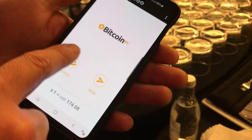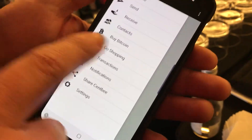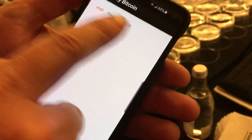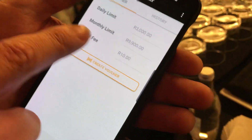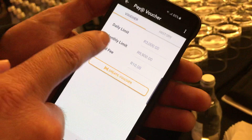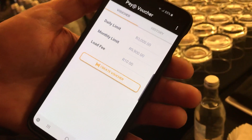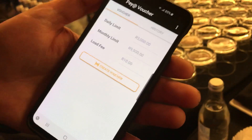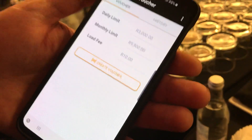The first thing is we've got this buy Bitcoin option over here. This is the voucher system we have right now. Everybody gets a daily limit of how much they can buy and then a monthly limit as well. We've got a hard fixed fee — if you want to buy as much Bitcoin as you like, you pay a fixed fee. Ten Rand is about just less than a dollar.